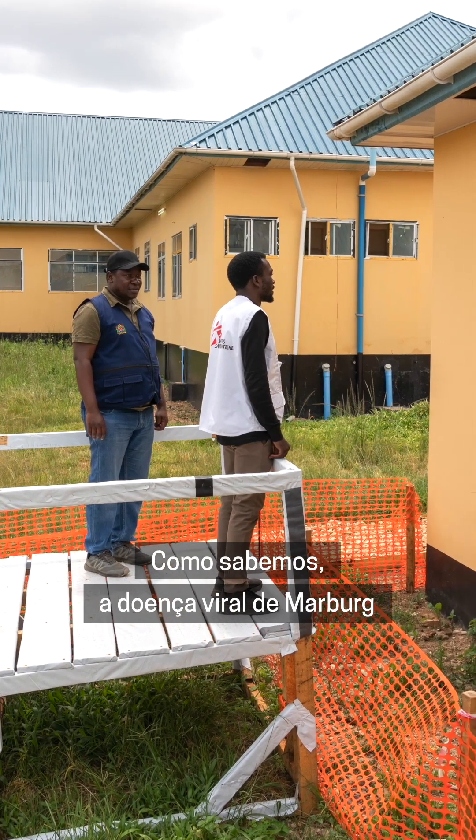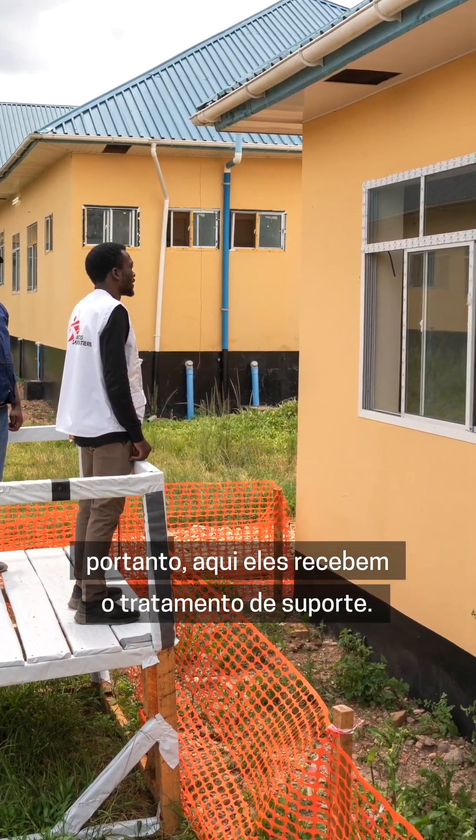Behind me is the confirmed case building where we reserve all the confirmed cases of Mabag viral disease. As we know, Mabag viral disease has no definitive treatment, so here they receive supportive treatment.